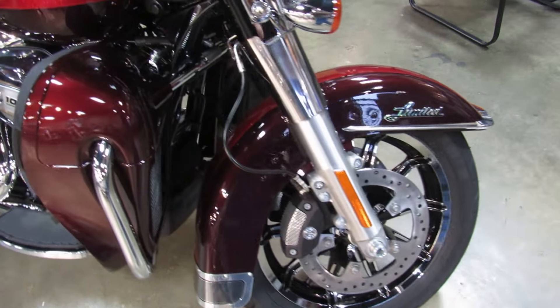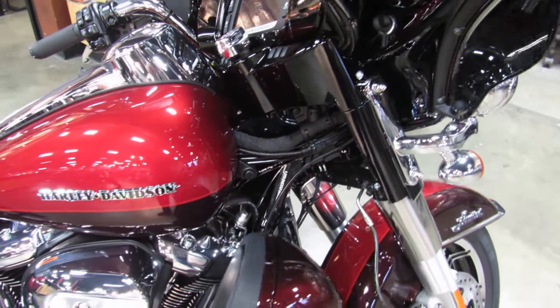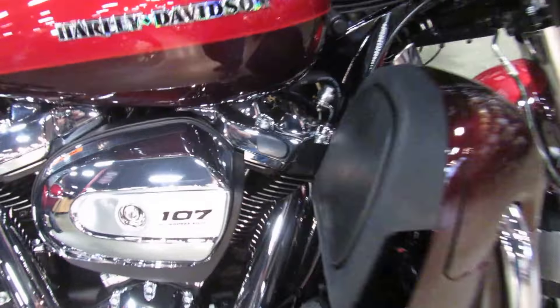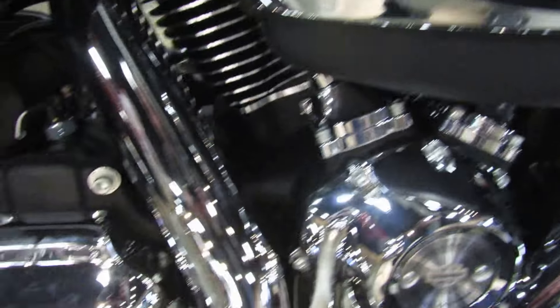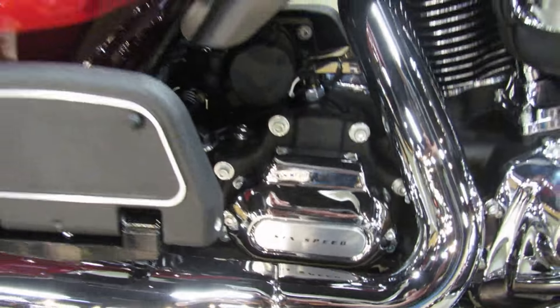GPS navigation, and of course it's a 2018 tour bike so it has the 107 cubic inch Milwaukee 8 engine and the six-speed transmission.